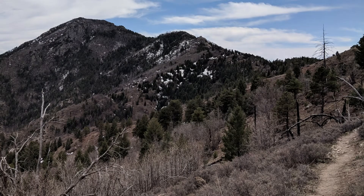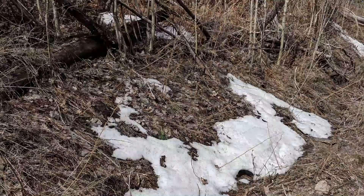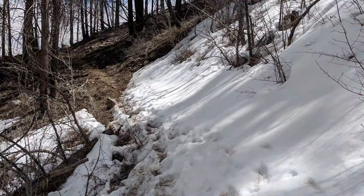What goes up must come down. Heading down off Miller Peak felt exhilarating compared to the steep inclines up to this point. Even though it was early April, there were still pockets of snow on the north face. There had been some big snowstorms at the higher elevations in the previous couple of months, and some hikers ended up needing to be rescued off the trail.